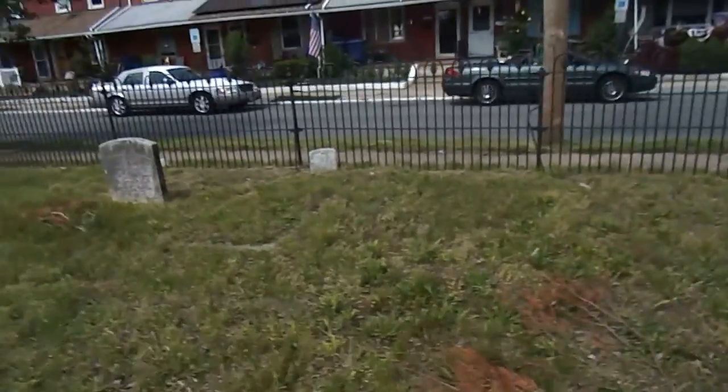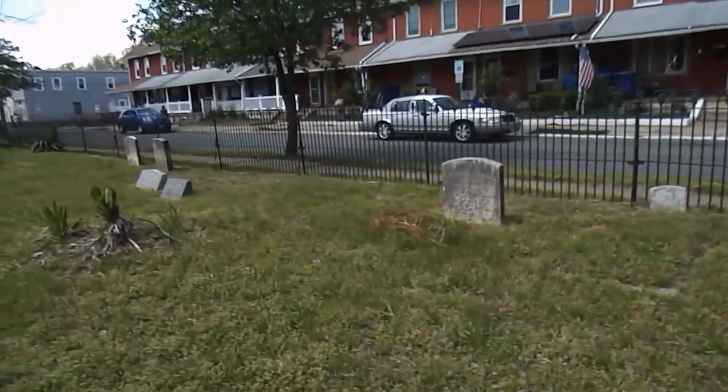There are people that fought in the Civil War buried in here, as well as World War II veterans.